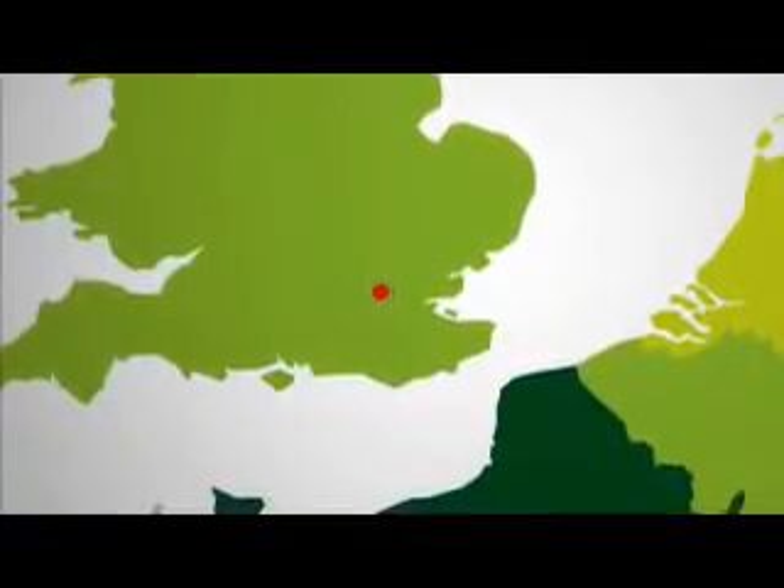The amount of energy available from the sun differs depending on your location. For example, Edinburgh receives 800 kilowatt hours per square meter, in London it's 1,000, and in Madrid it's 1,500.